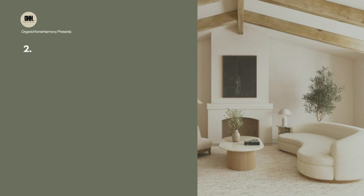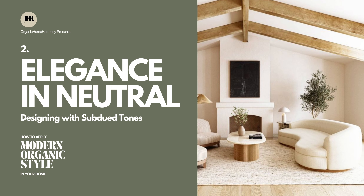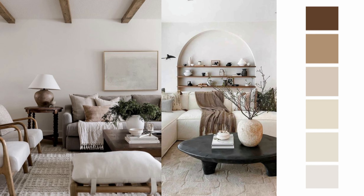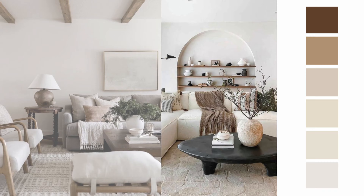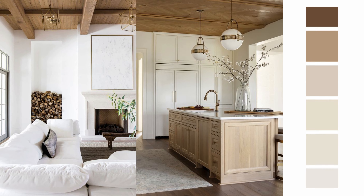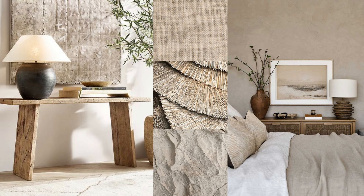2. Elegance in Neutrals: Designing with Subdued Tones. A neutral color scheme offers a clean and sophisticated canvas for your design imagination. White painted walls, in particular, serve as a versatile starting point for unlocking your creative potential. It's a palette that respects the shapes and textures found in nature, making it perfect for a modern organic room.